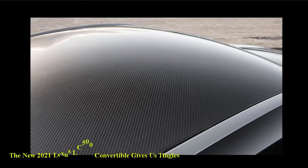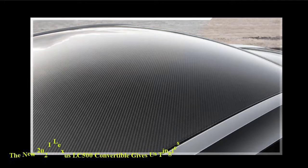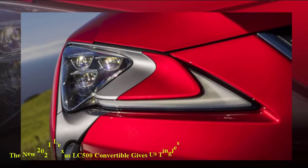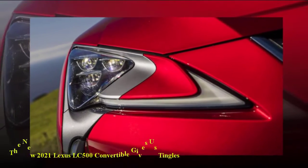The convertible comes standard with the Lexus Safety System, which includes a pre-collision system with pedestrian detection, lane departure alert with lane keep assist, and all-speed dynamic radar cruise control. There's also intelligent high beam headlights and a blind spot monitor with rear cross-traffic alert.